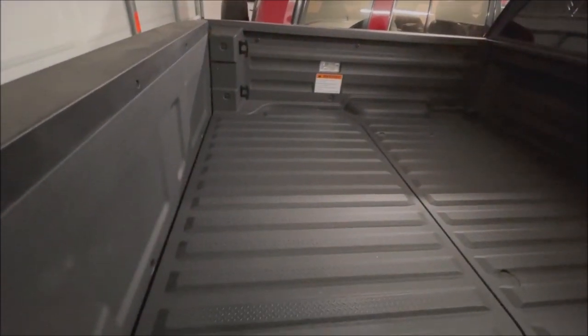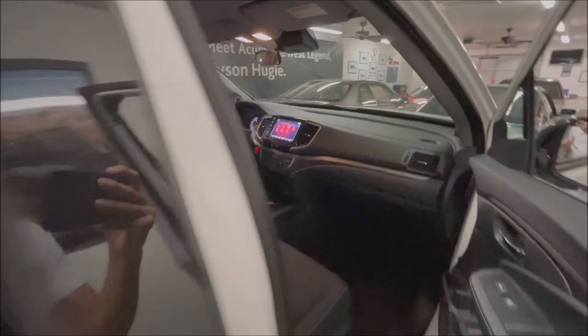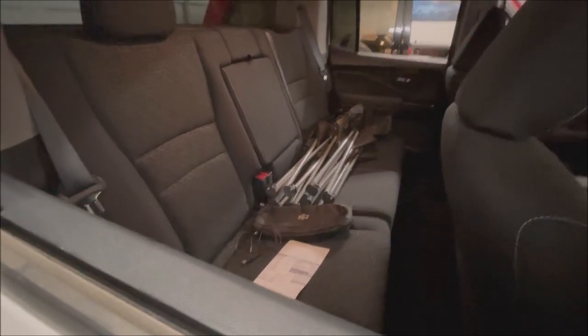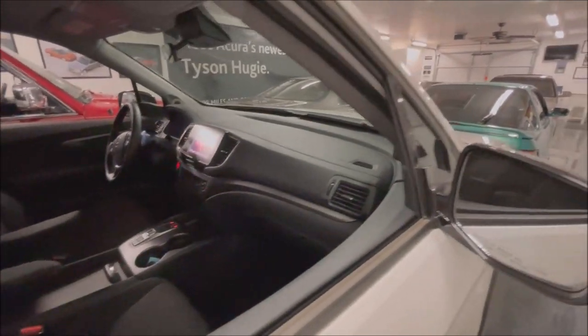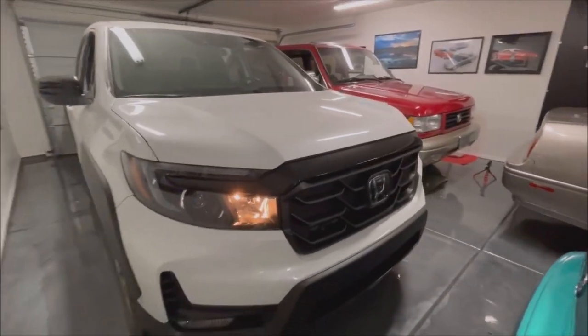Inside the bed, the whole piece opens up into a drainable cooler — you can throw ice in there. If you're having a campout or party, the Ridgeline could be the center of attention. The rear seats fold up too — I picked up a friend from the airport and the bottom piece folded up so he could slide his rollaway luggage right onto the floor. And all Ridgelines are all-wheel drive now, which lends itself to demonstrating the truck's true capabilities.